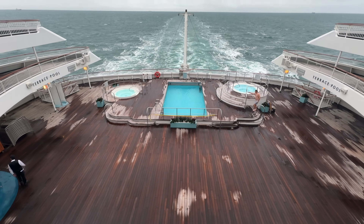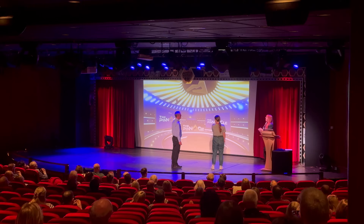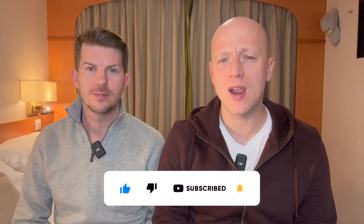Hello and welcome to our first sea day here on P&O Aurora. We are really looking forward to showing you what's on offer. If you're new to our channel, we are Tom and Dom Travel and we release a new cruise-related video every single week, so if you haven't done so already make sure you hit that subscribe button and don't forget to give this video a like.